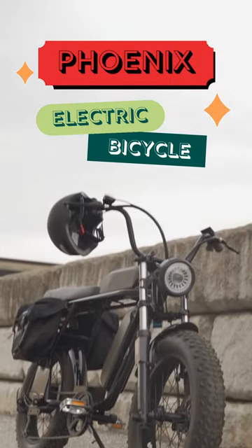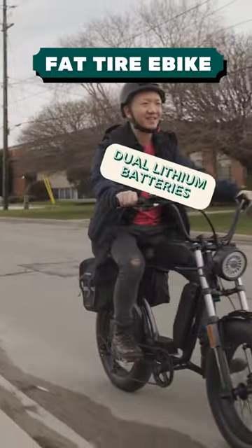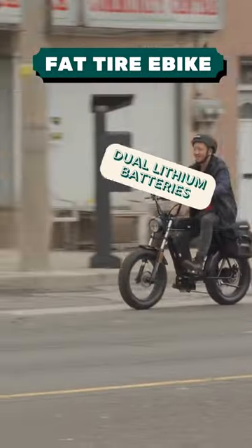Ride in style with the Fenix Electric Bicycle. It can travel up to 100km on a single charge thanks to its dual lithium batteries.